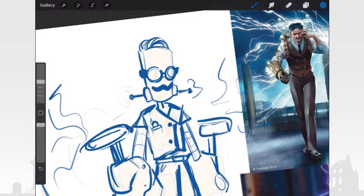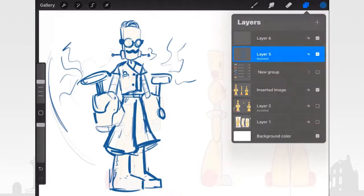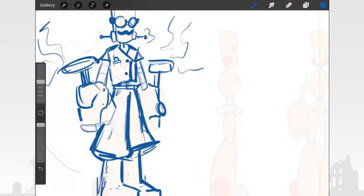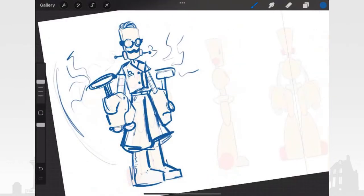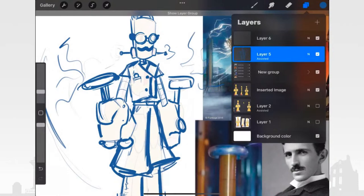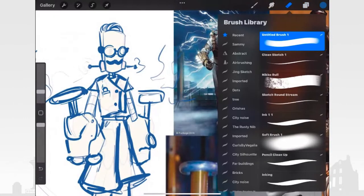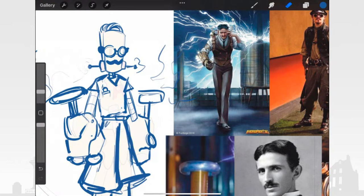Let's just fix that mustache — there we go. So we're going to work on the hands right now, just playing around with different ideas. I may need to rework the vest. This is why references are very important — sometimes when you're not drawing from reference, things can look a little wonky. This vest isn't the best it could be, so let's make it better.